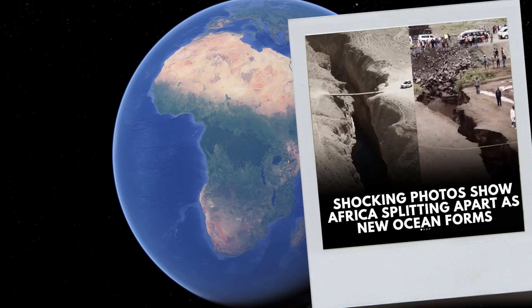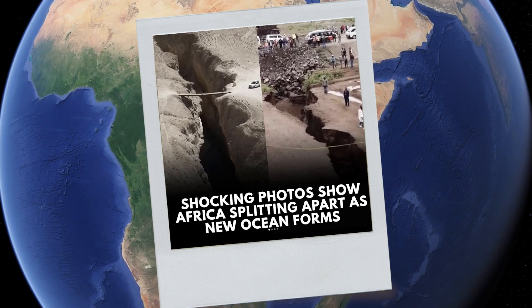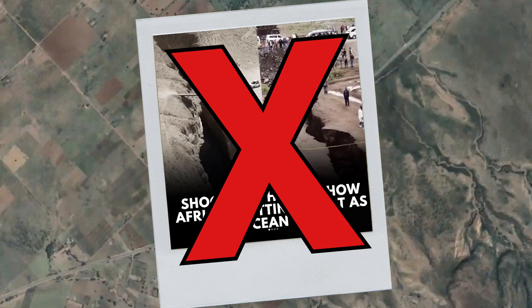Is Africa splitting apart? I got hit with this image a few days ago, and some of you sent it to me too. It's apparently proof that Africa is splitting. Not so fast — that is not proof that Africa is splitting.